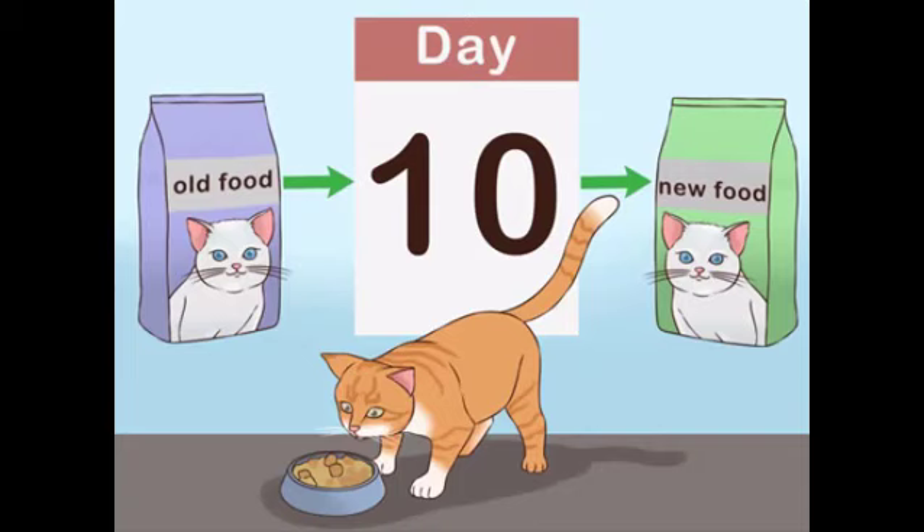From day 6 to 9, feed your cat a portion containing three quarters old food and one quarter new food. On day 10, give your cat only the new food.